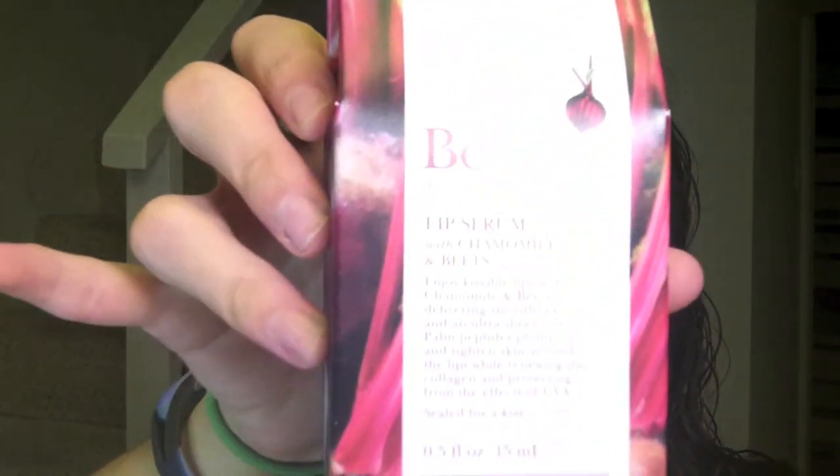But not even in the tube because I guess it didn't fit — it is this Be Fine Food Skin Care Lip Serum with Chamomile and Beets. That's pretty cool, it didn't even fit in the tube. I'm going to open it. Looks like a full size. Enjoy kissable lips with chamomile and beets delivering smoothness and an ultra sheer tint. Plum peptides pump up the tightened skin around your lips while renewing collagen and protecting against the effects of UVA. Sealed with a kiss — how cute.